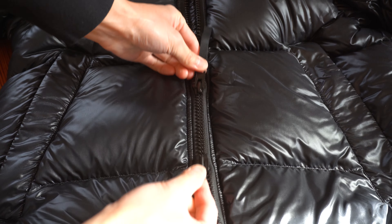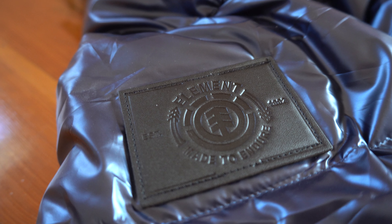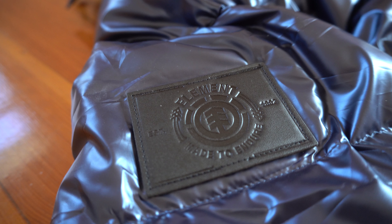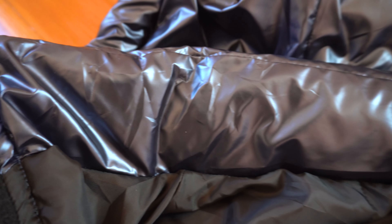Canada Goose has YKK Vizlon zippers, great for harsh winter conditions — as you saw when I got sprayed with the hose and stayed dry. It has two-way zip plus a very long pull tab, so you can easily zip even with thick gloves on. At the top of the sleeve is the signature Canada Goose Expedition patch. For the Walmart jacket, instead of a brand logo patch, there's an Element branded patch — that's a skateboard brand that doesn't even make down jackets. Element clearly didn't approve this, because this is copyright infringement.